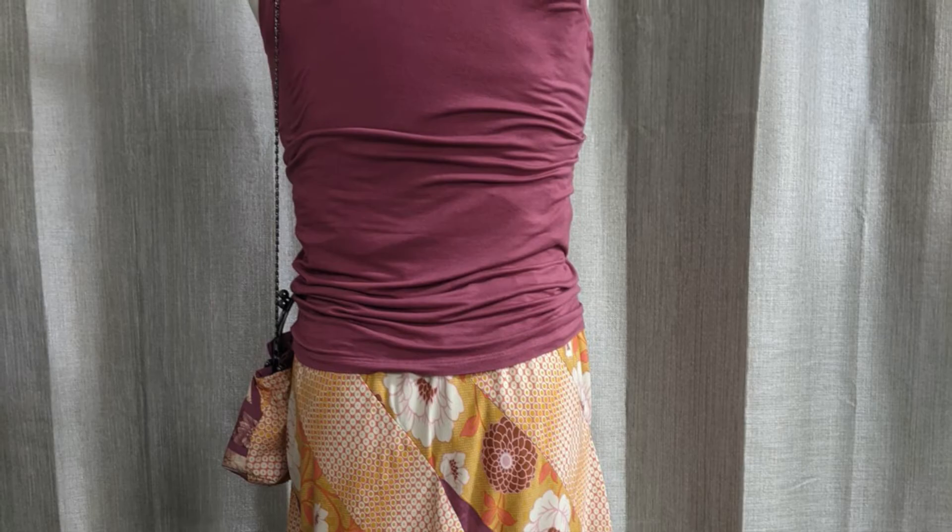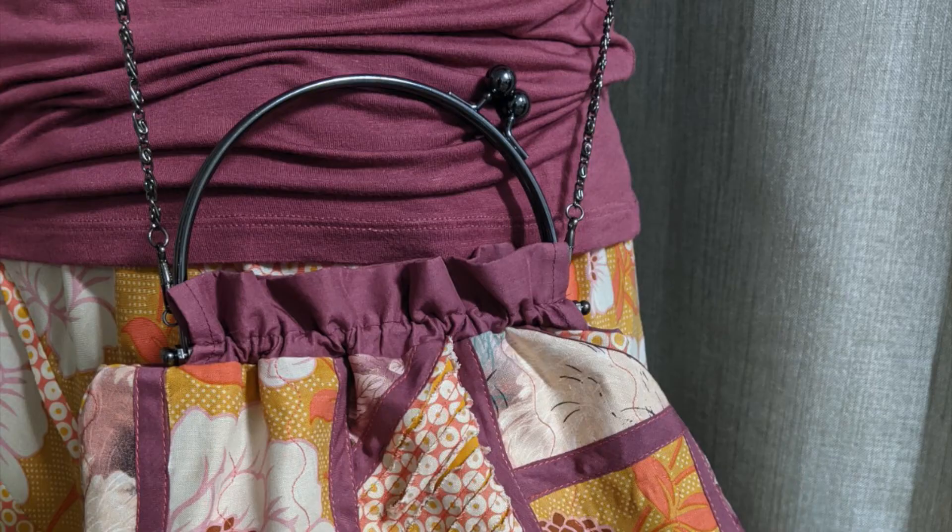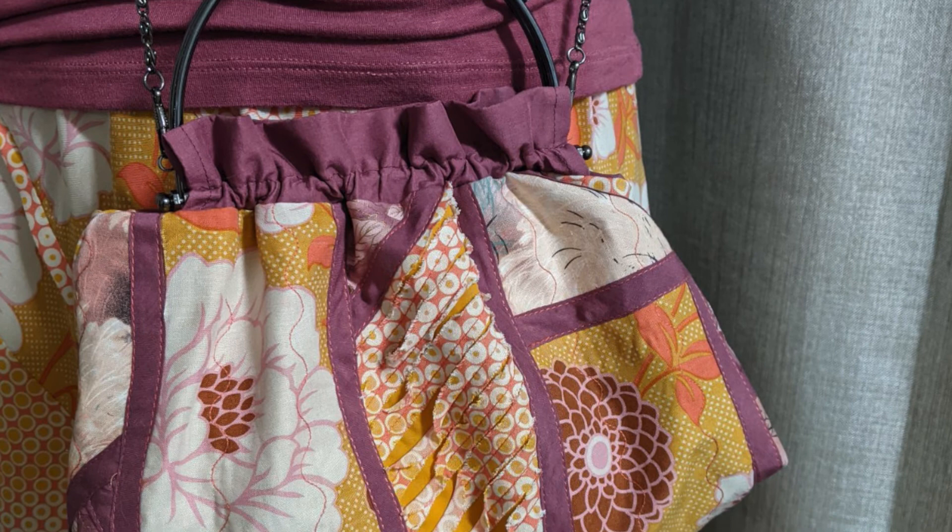The bias skirt will always remind her of California times. Christina also made a matching interchangeable bag using a purse pattern from the Ellen Medlock Collection. She used scraps from the skirt and employed slicing and collage techniques.